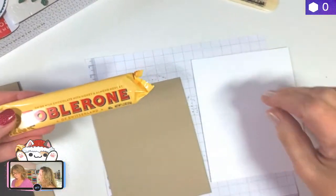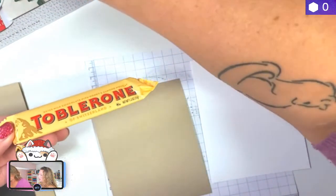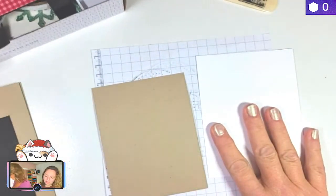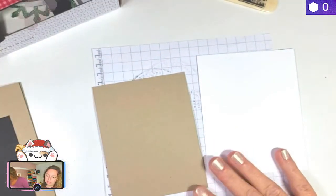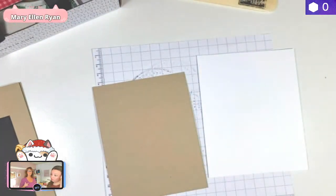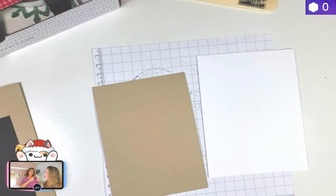So basic supplies — we just got our basic layout, the 5½ by 8½, scored at 4¼. I'm going to do some stamping on both of these two pieces. I need my scrap paper. Oh, Toblerone! Does anybody else like this candy? It's my favorite. When I was in Amsterdam 22 years ago, I got one that was humongous — it was so good!